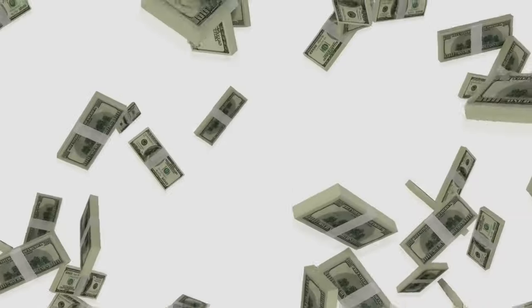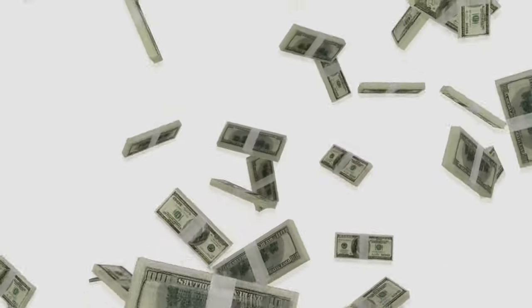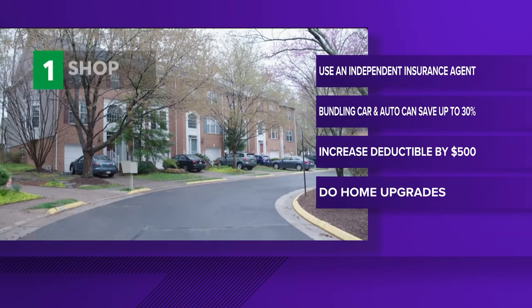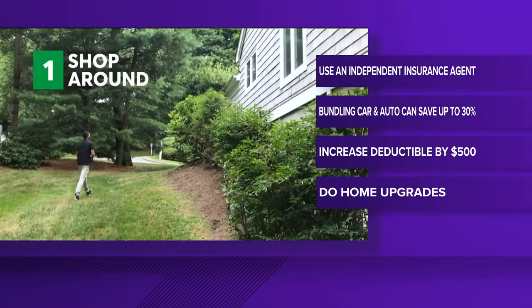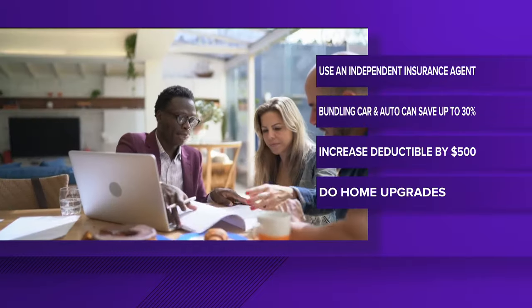Two Wants to Know is looking at ways to save money on your homeowner's insurance. Start by shopping around, and instead of do-it-yourself, consider a local independent agent who sells policies from several insurance companies.